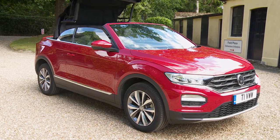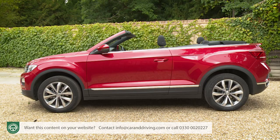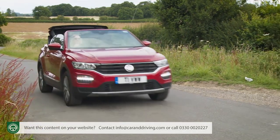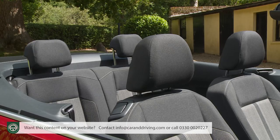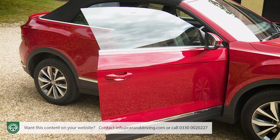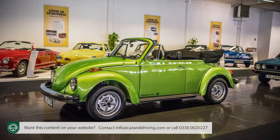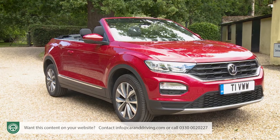The T-Roc Cabriolet is that rarest of things: an open-topped SUV. A few compromises were necessary to create this design but they're not things that many potential buyers will be too bothered about. At heart it's still a T-Roc, with all the quality, style and character of a memorable open-top Volkswagen, which makes it in its own individual way very desirable indeed.